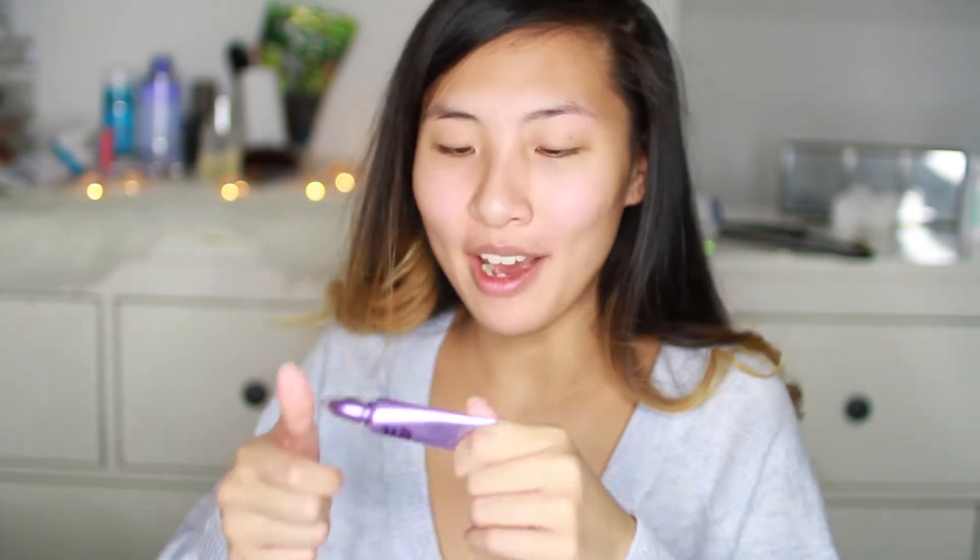So now I prime my eyelids with the Urban Decay Eyeshadow Primer.